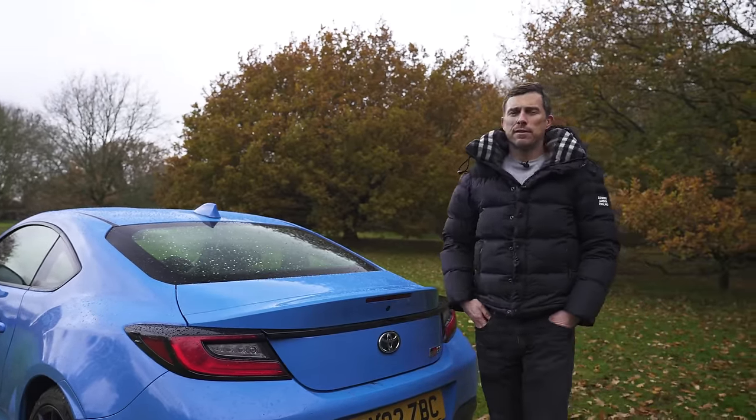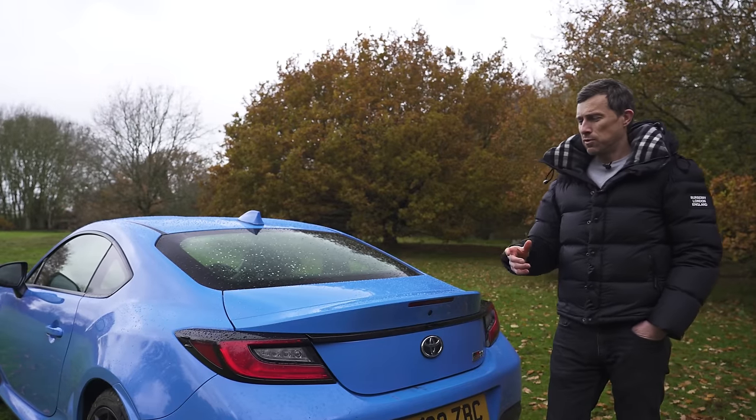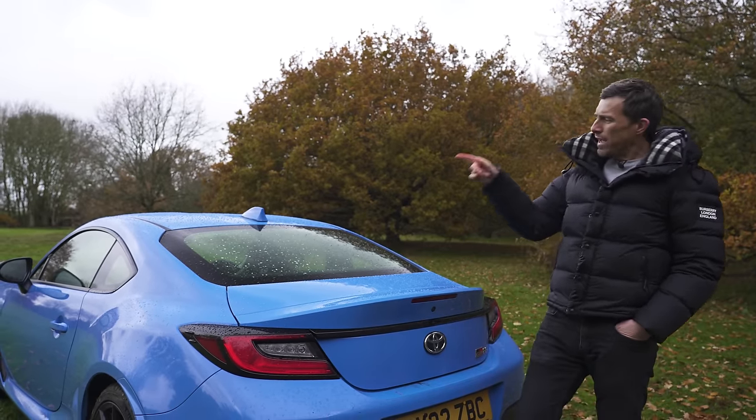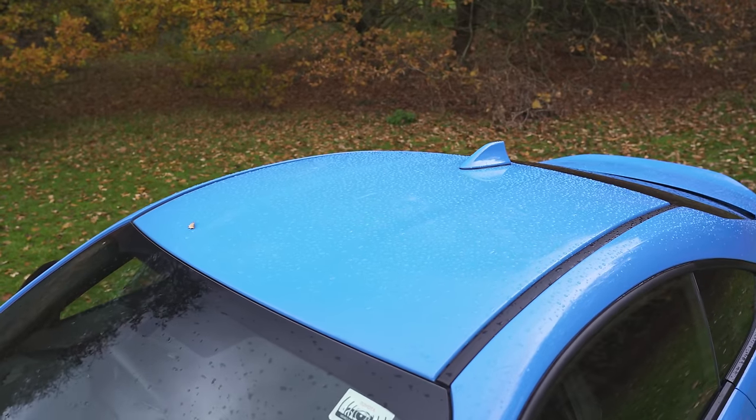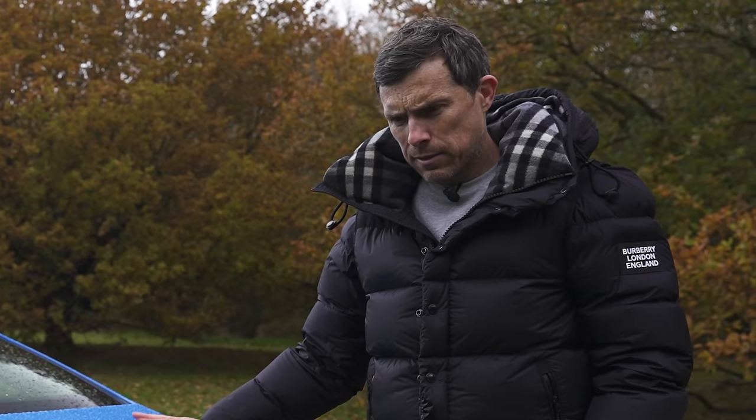You wouldn't be able to do that in a Mazda MX-5 — you'd just fold down the roof and have it sticking up. It is a bit of a shame you can't get a convertible version of the GR86, because that will rule it out for some people. Though you can't really buy one anyway, because they're all sold out.